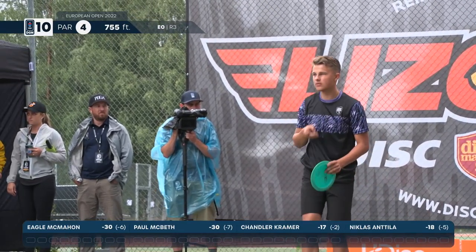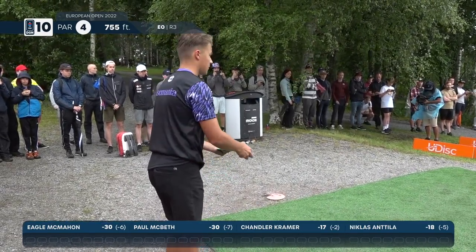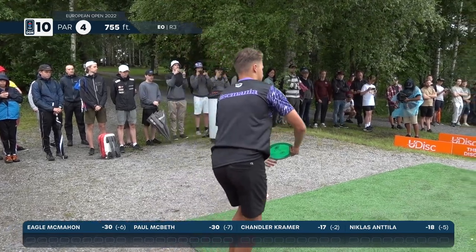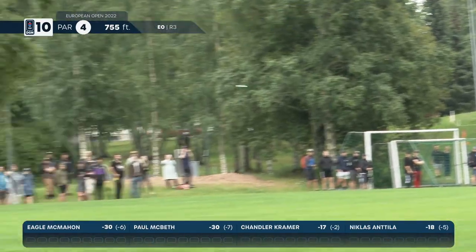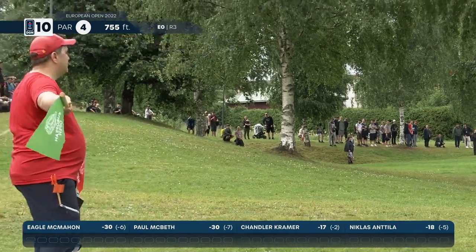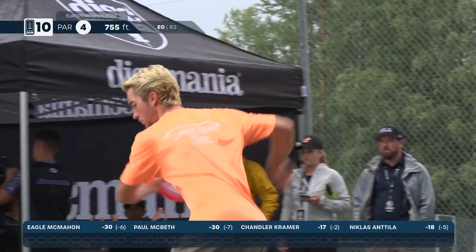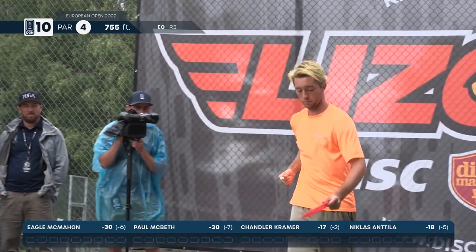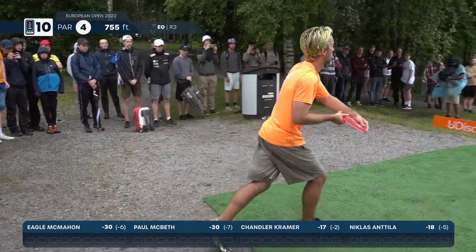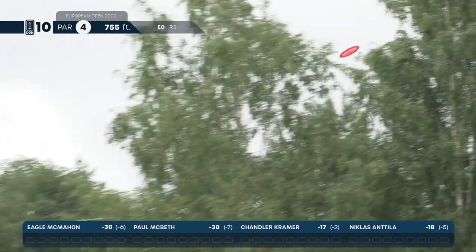Let's see if Niklas can find that slipstream — the friendly skies of Nokia. That's really the miss you want to see. The footing is going to be a bit awkward with the slant from right to left as he does his run-up, but he's going to have a straight look, probably 400 feet from the pin. Chandler's going with the Champ Boss off the tee — this is a right-hand backhand-friendly hole.